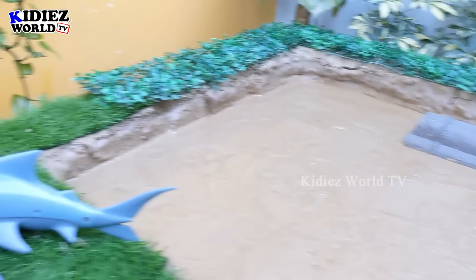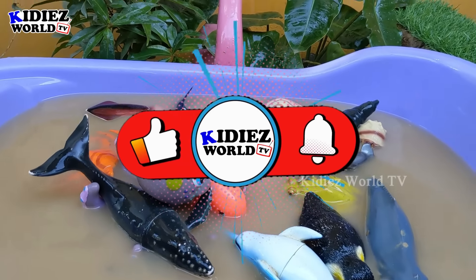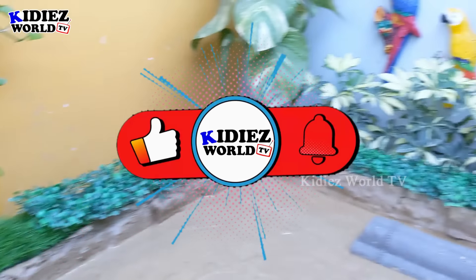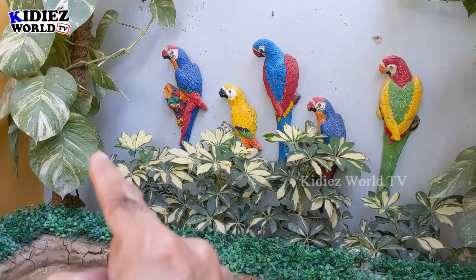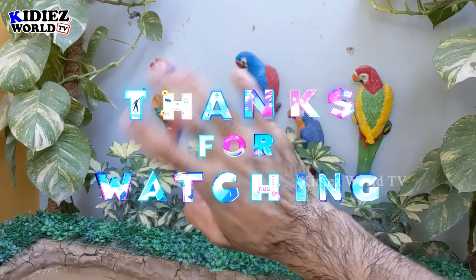Our mud ground is totally empty and our wash tub is full with all these incredible marine life. So it's time to say goodbye — please like the video, subscribe to the channel, and hit the bell. Have a great day friends, take care, bye bye!